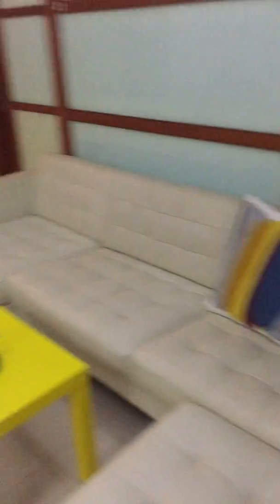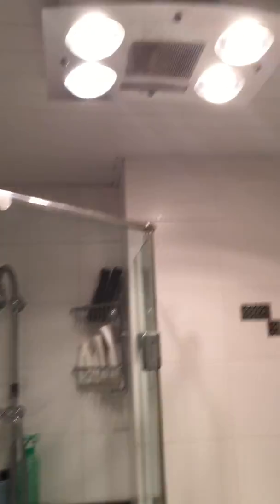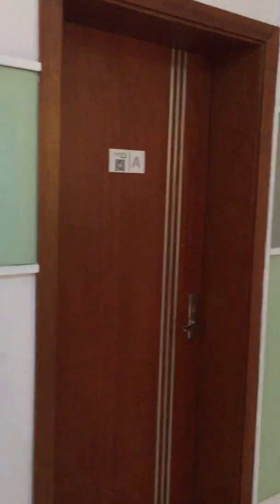Let's see the bathroom. Turn the light on. Let me check. It's okay. They're quite in order. It's cool. Even though it's cozy, it's cool — not bad.